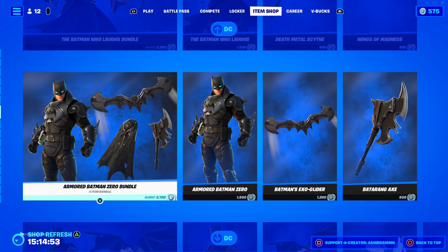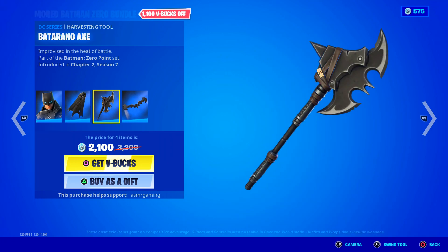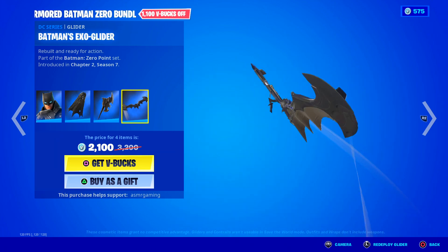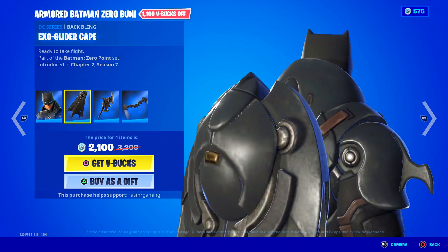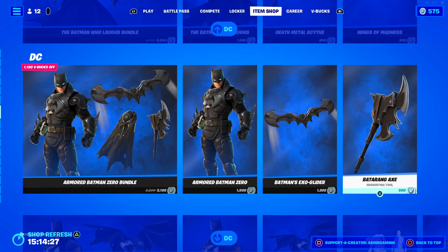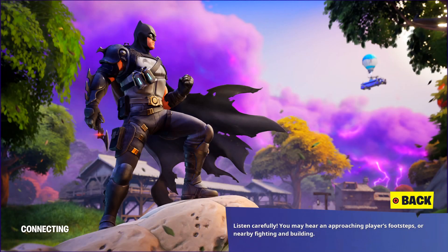Everything is available separately. We got Batman and Armored Batman Zero with the ExoGlider Cape, the Batarang Axe, and Batman's ExoGlider. This is the back bling and this is the glider — I thought it deployed from this but I guess I was wrong. There's another bundle that has all the Batman stuff plus a really nice loading screen.